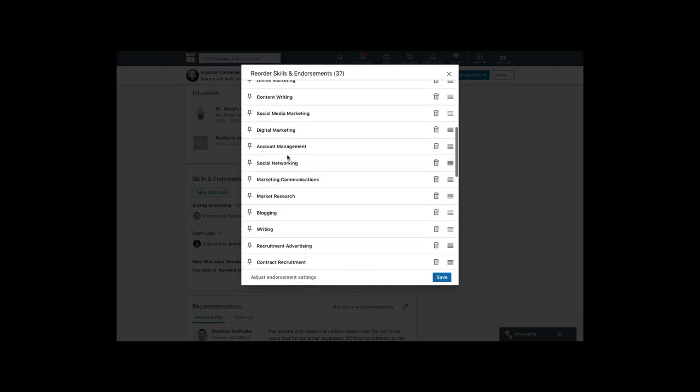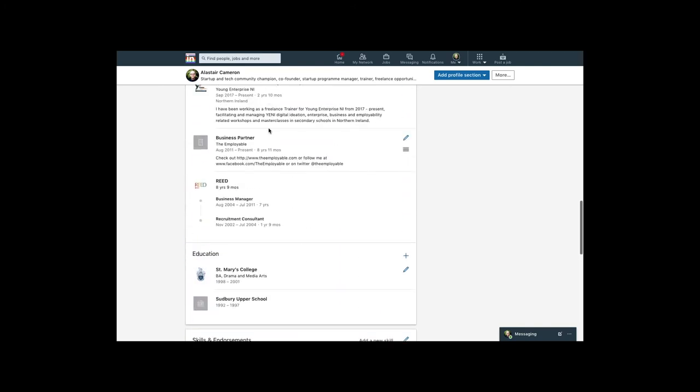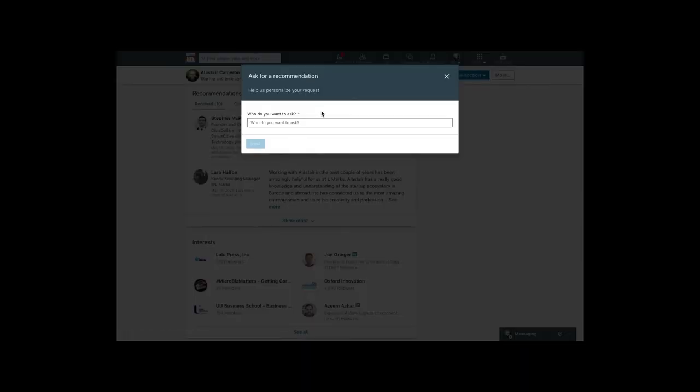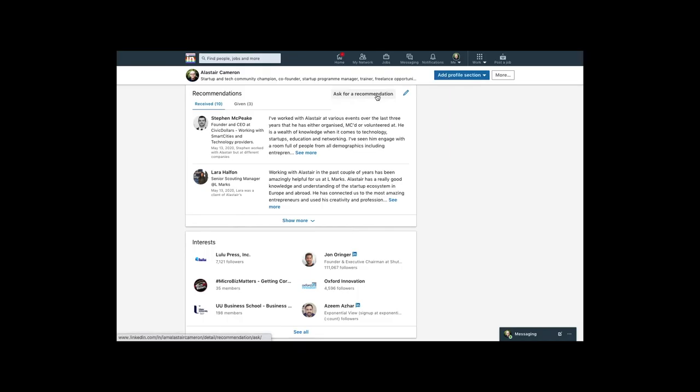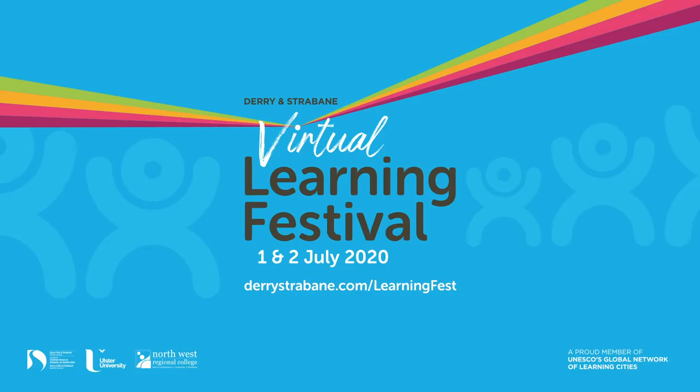Moving on to recommendations: like references on a CV, this is an opportunity to request and record recommendations from people you know — colleagues, managers, and people you've worked with previously. It's a great way to showcase testimonials on your profile, and it can effectively signal to recruiters and potential employers that you're a strong candidate.